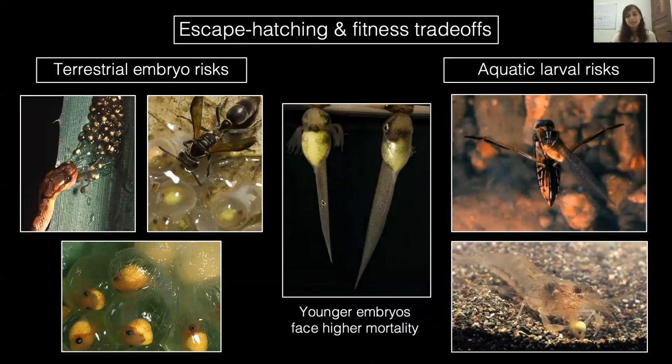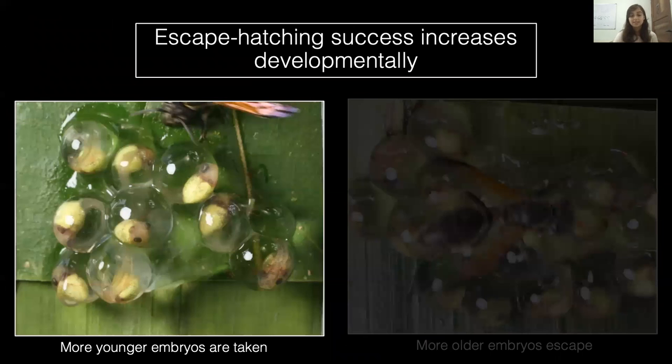This risk lowers as embryos develop, and older embryos have a higher escape rate when attacked. For instance, when eggs are attacked by wasps, fewer younger embryos escape hatch than older embryos.